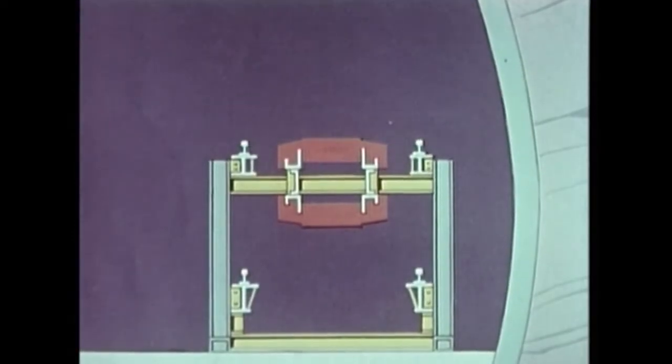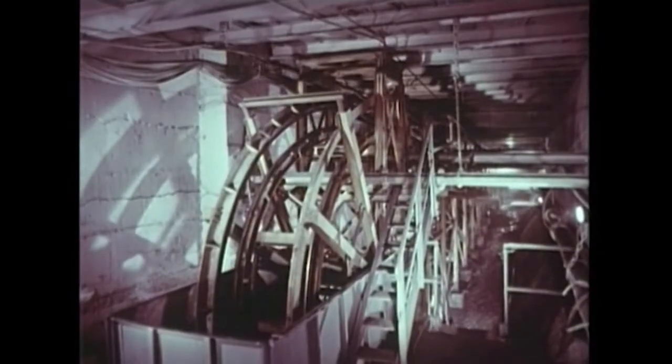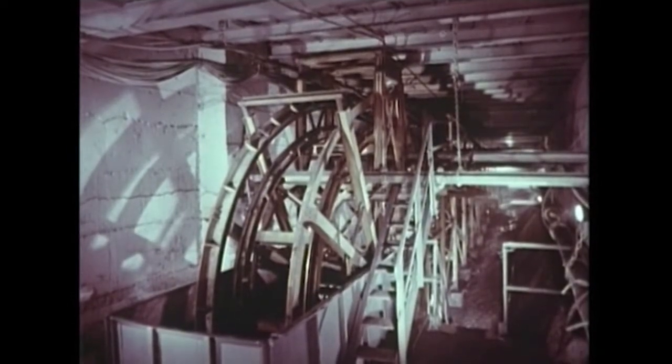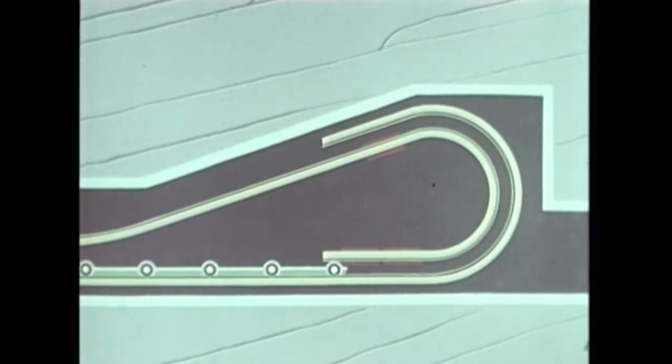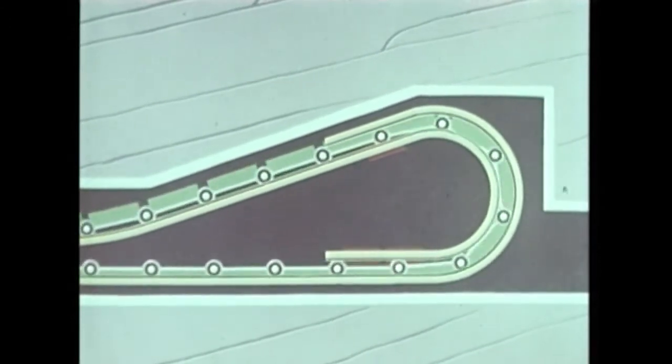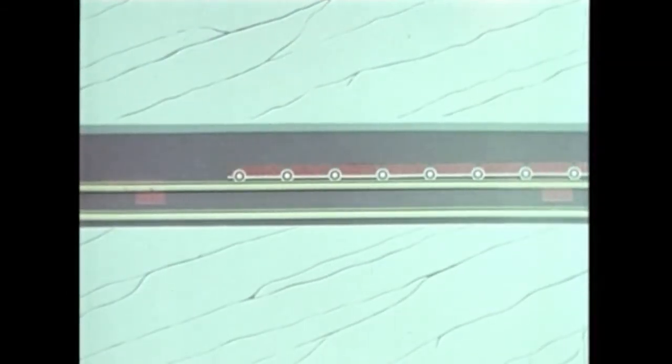Les rames chargées circulent sur la voie supérieure. La voie inférieure assure le retour des rames vides en position renversée vers le point de chargement. Une rame peut s'inscrire dans des courbes de faible rayon : moins de 80 m dans le plan horizontal, 2 m dans le plan vertical. Les couloirs abordent en position renversée le demi-cercle d'extrémité, point sous lequel ils défilent à vitesse constante. Dès que la rame a dépassé le point de chargement, elle est accélérée et parcourt à grande vitesse la zone de transfert.